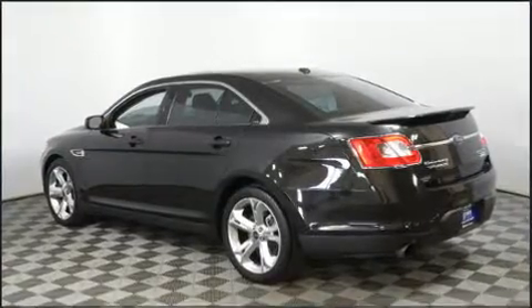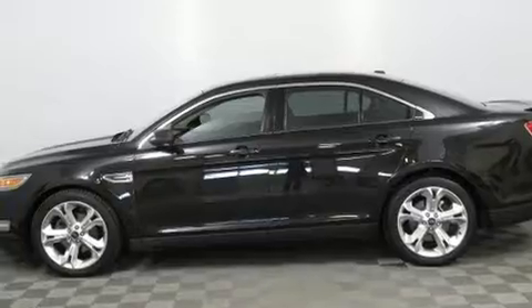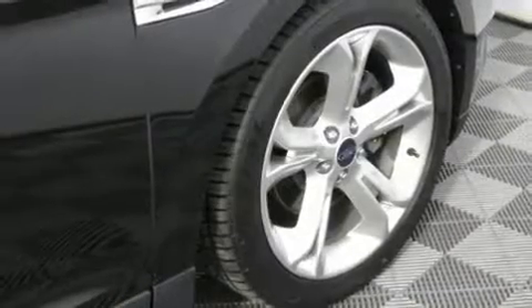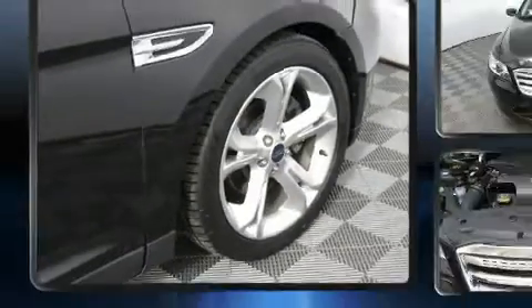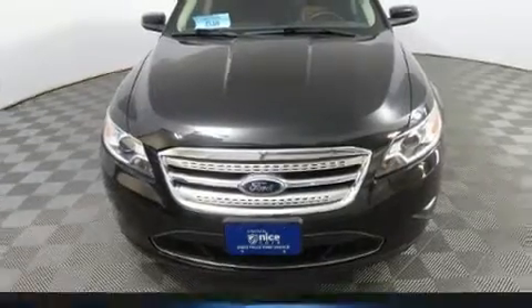Ford prioritized practicality, efficiency, and style by including a power seat, heated door mirrors, and a split folding rear seat. Features such as automatic climate control and leather upholstery prove that economical transportation does not need to be sparsely equipped.